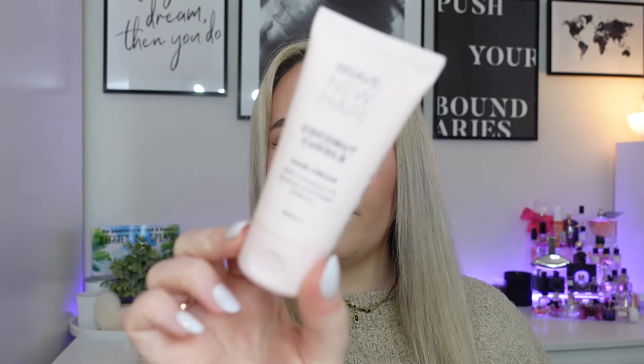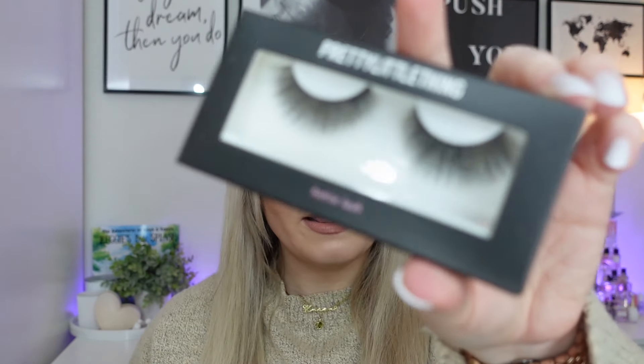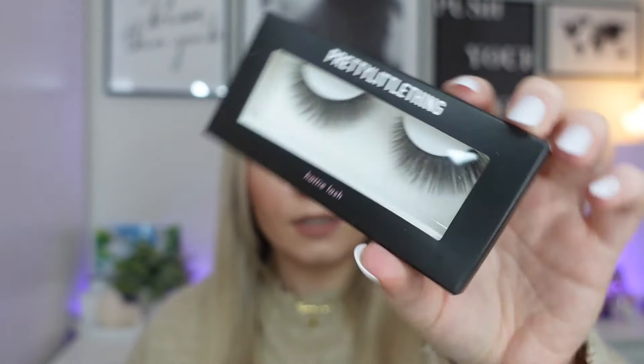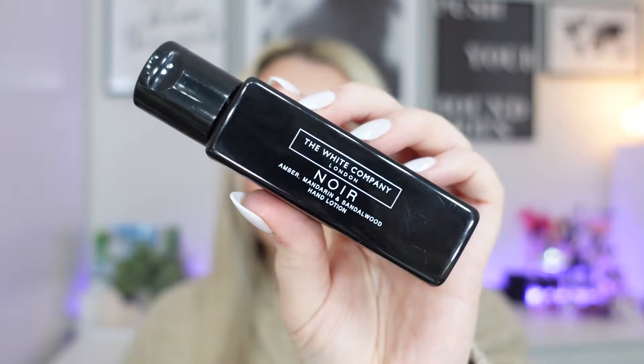The first product is from Brave New Hair — it's the Coconut Cuddle Hair Cream, 50ml. I've not tried this before so I don't actually know what it's like. I've got some lashes from Pretty Little Thing, which are quite large lashes. I don't think that comes with glue. Just a little sample of a moisturizer which I've not tried before. The White Company Noir Hand Lotion — this smells so nice. It's one of my favourite scents from the White Company, it's beautiful.